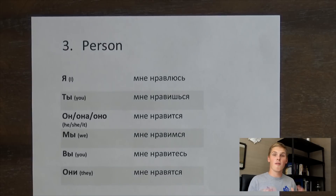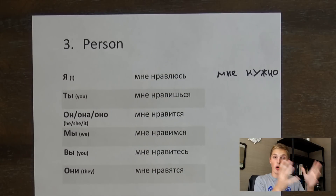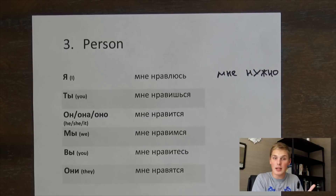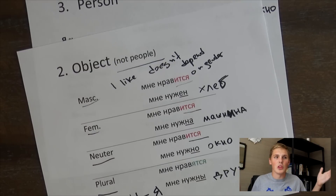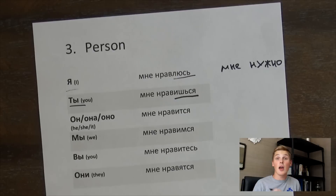Just a reminder: нравится does not depend on gender, нужно does depend on gender, and they both depend on whether it's a singular or plural noun. Now when we use мне нужен with a person, it changes according to the gender of the person. If it's a guy: ты мне нужен. If it's a girl: ты мне нужна. So нужен or нужна depends on the gender of the person you're talking about. And for plural people: мне нужны.